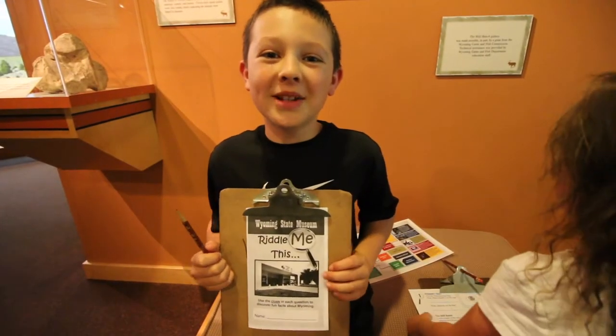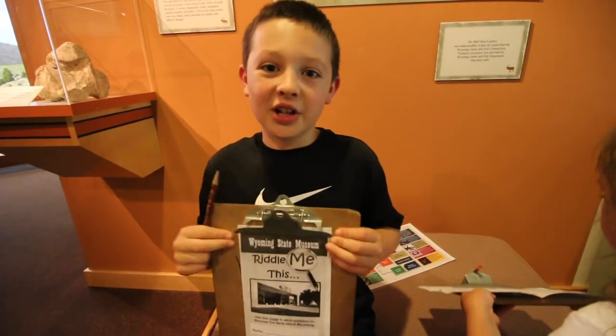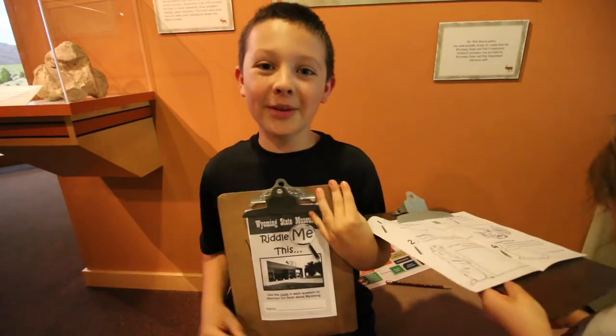We are at the Wyoming State Museum. It is a free museum and at the register we got these scavenger hunts to try to complete while we're here.